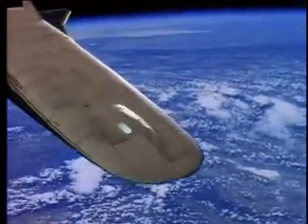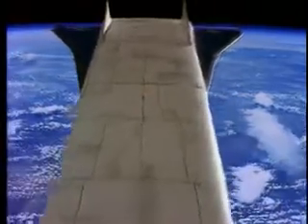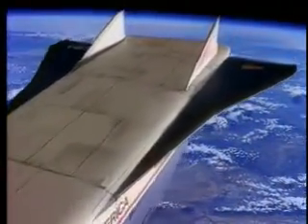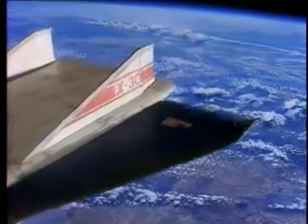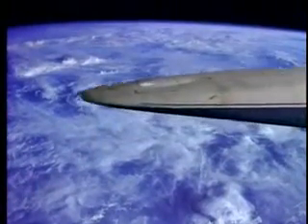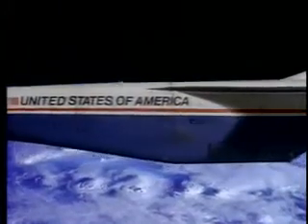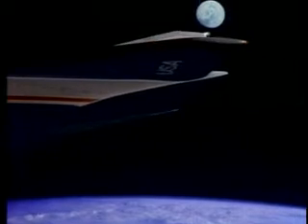A wide nose directs airflow into the plane's air-breathing ramjet and scramjet engines. Dual vertical tails have been added for greater stability at all speeds. America's National Aerospace Plane — technology that promises affordable, efficient, and flexible access to space in the 21st century.